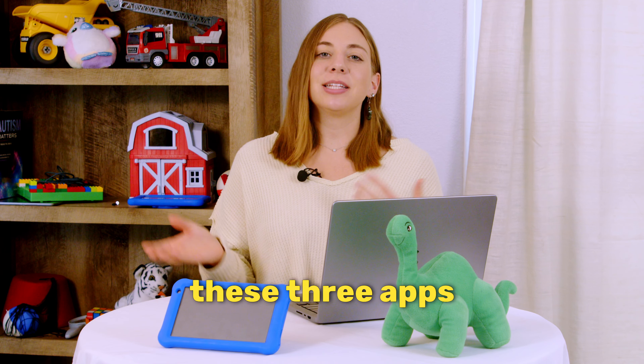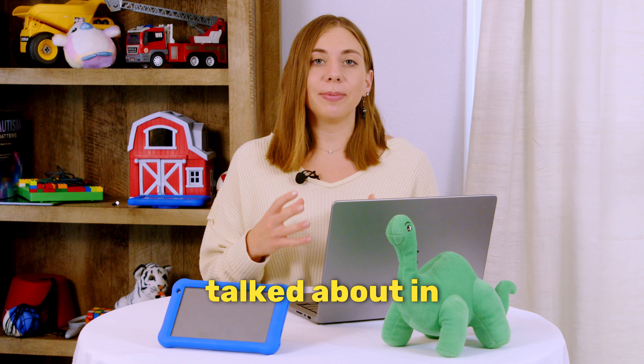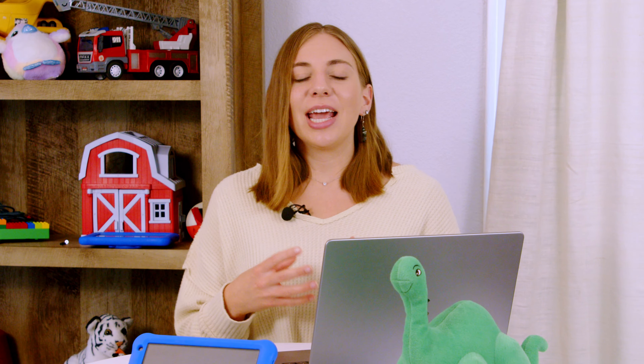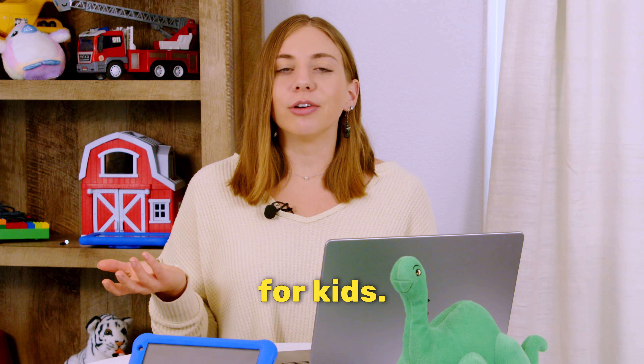So let me back up and explain these three apps in a little bit more detail. Our co-pilot app has visual schedules, checklists, and reminders. It's basically meant to be a calendar for kids.